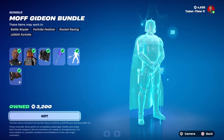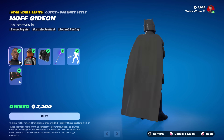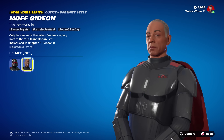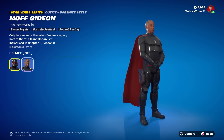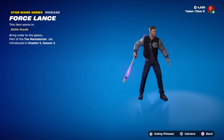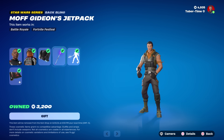Next up is the Moff Gideon bundle at 2,500 V-Bucks. I love that cape — I'm not usually a big fan of capes but this one looks amazing. You can also take the helmet off — it's none other than Giancarlo Esposito. You can put the jetpack over the cape, and the Force Lance looks incredible with a nice splash effect. The Force Lance Flourish emote — I'll have to test if it turns into a hologram without the item equipped.